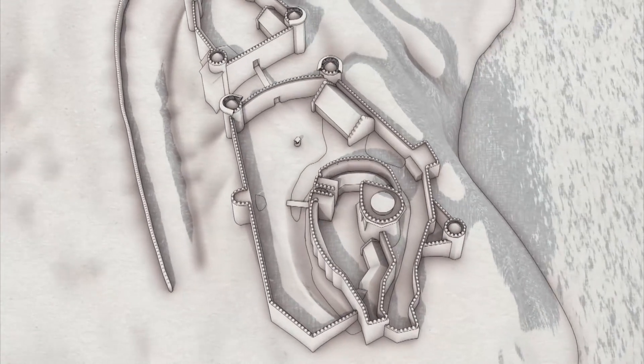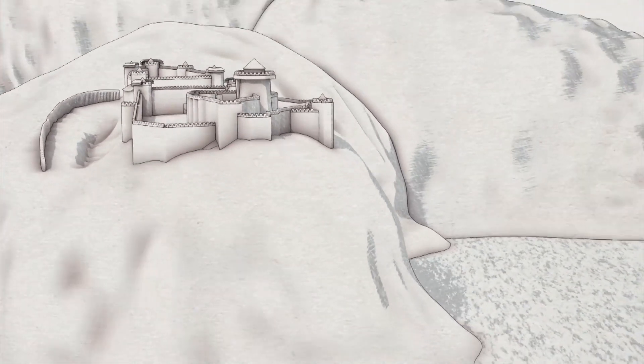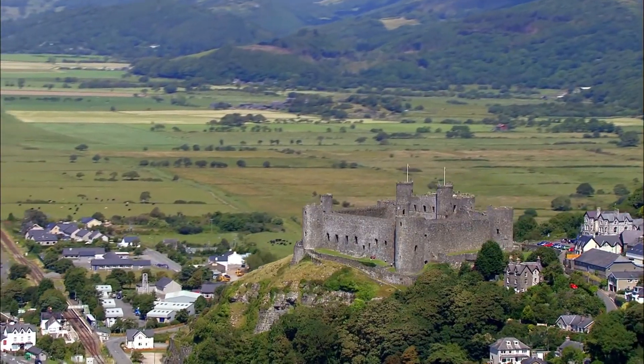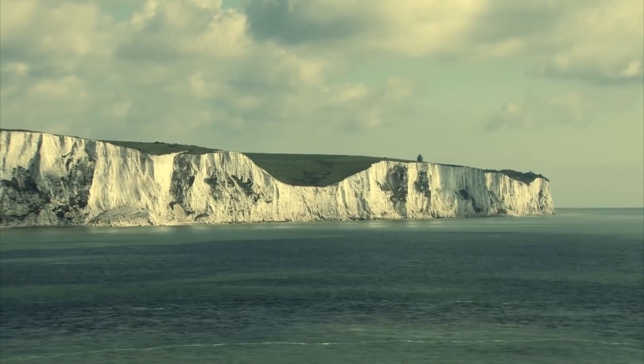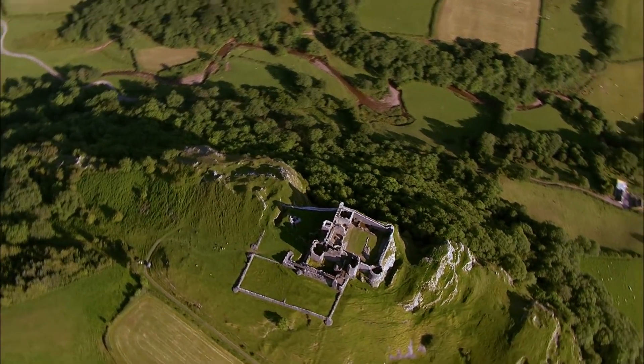First and foremost was the selection of the perfect location. Castles were often strategically placed on high ground for visibility, near water sources for sustainability, or at critical points to guard important roads and passes.